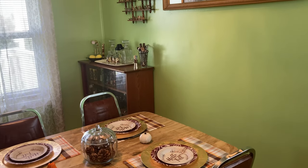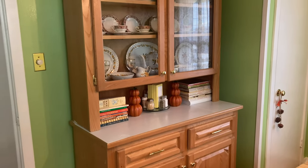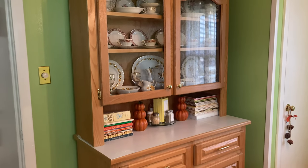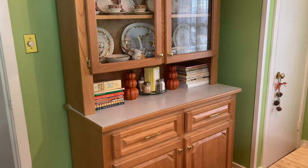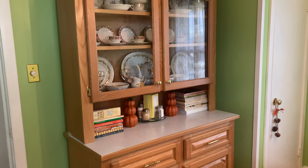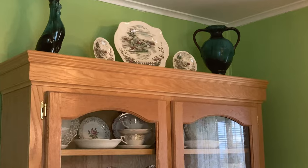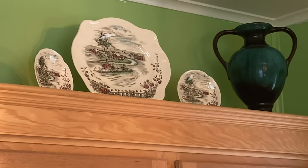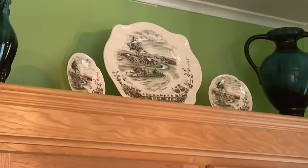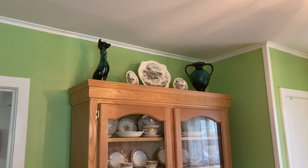I kept the same curtains but switched the placement of the china cabinet and the pie safe — I think it looks way better. The china cabinet fits nicely against the wall next to the closet, which is actually a pantry. Everything in the china cabinet is the same. On the middle part I just have some cookbooks for now. On top it's the same except my grandma recently gave me two little side plates that matched the platter from my great-grandma, so I put those up there.